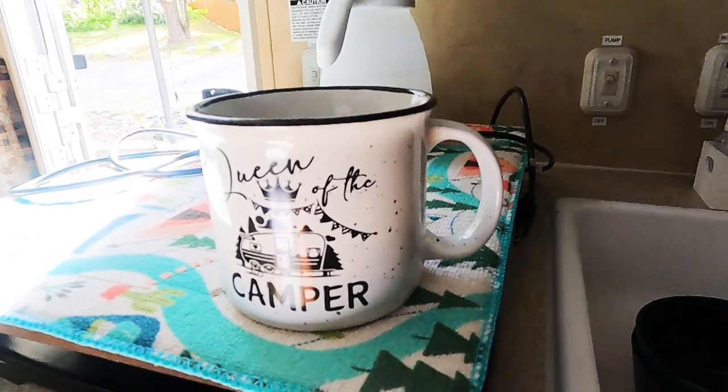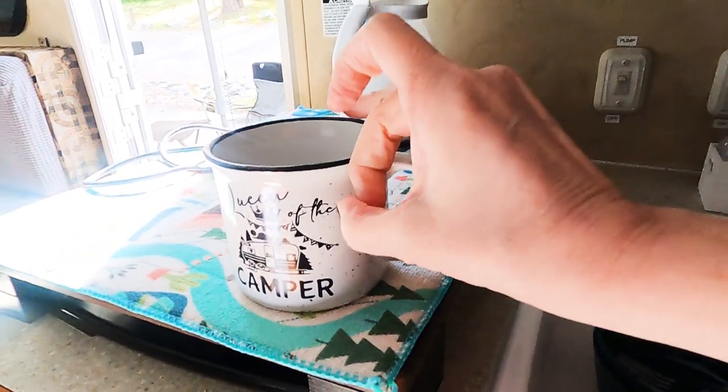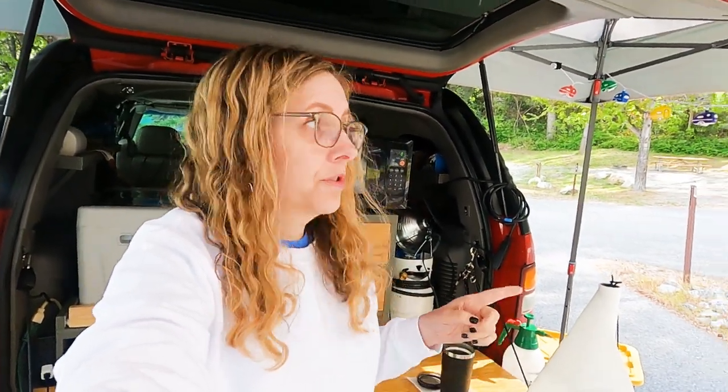I was also gifted this 'Queen of the Camper' mug. It's an actual mug made of ceramic. For camping I usually just use an insulated steel mug. So the reason this year I was grateful to have a ceramic mug is Jerry decided to do something new.